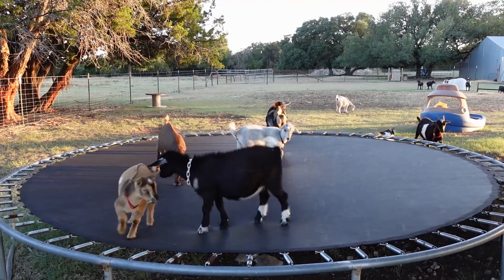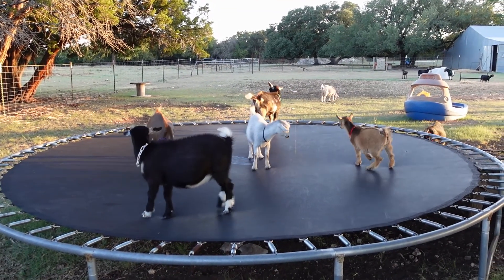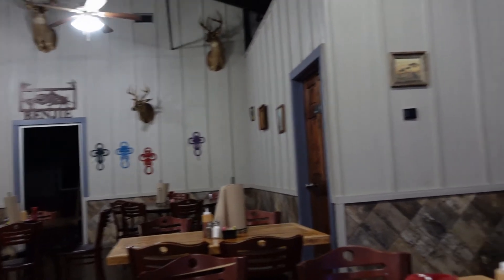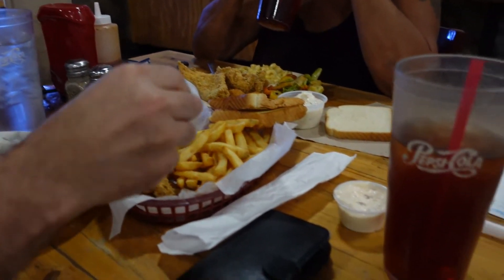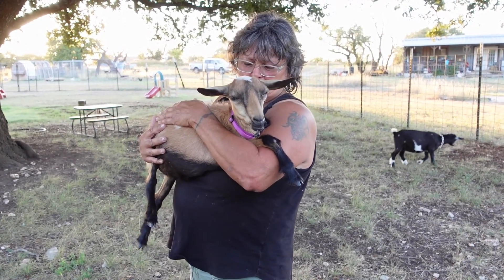We had such a wonderful afternoon on Ginger's farm. She thoroughly spoilt us with homemade food, wine, and lots of animals to scan. And at the end of it all, we went for a Texas-style dinner.